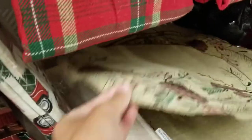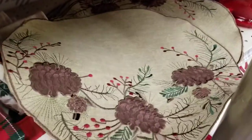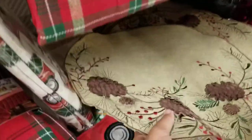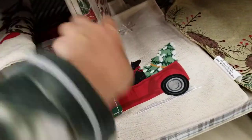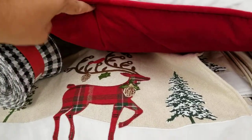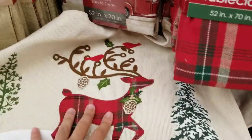They've got placemats — those things you put under hot plates. They match the tablecloths: same pine cone design, a Christmas truck and tree with a dog, and a reindeer one. They all match each other and they look like the pillows. The placemats are $4 each.